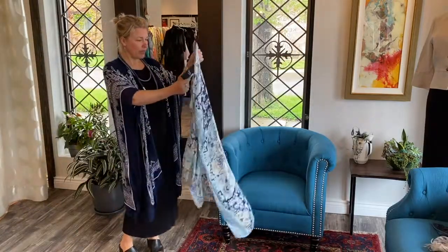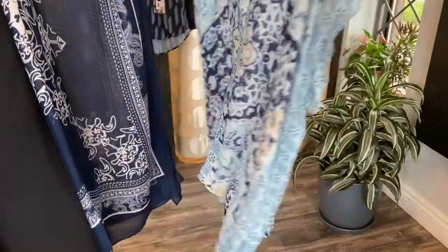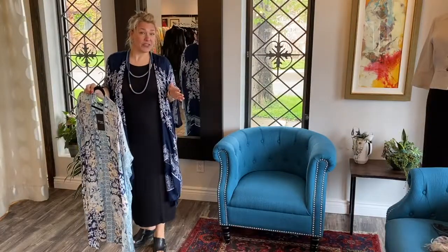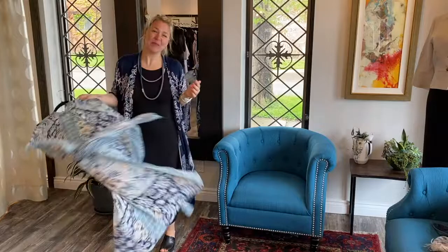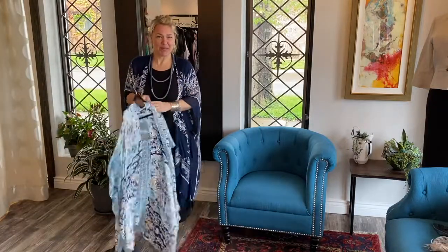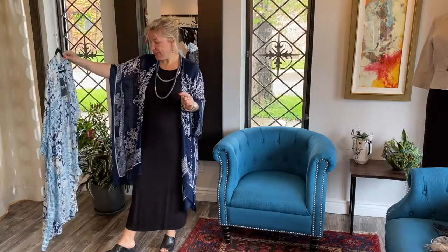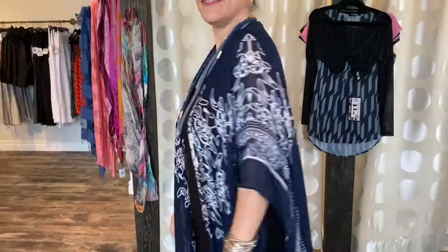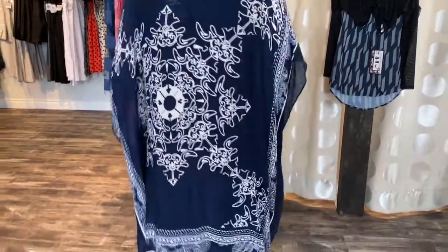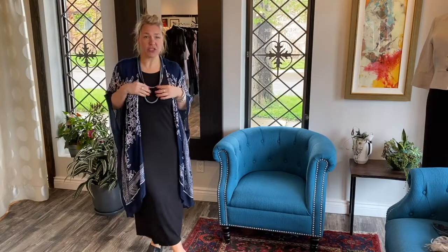They are $45 and it's a one size, so it's such a great nice little cover. You can wear it to the beach as a bathing suit cover-up, or dress it up for a night out — hopefully we'll be able to hit the patios and enjoy some of the summer sun coming up in July. This is such a great little piece, and I just wanted to show you it styled this way. You can see how versatile it can be in your wardrobe.